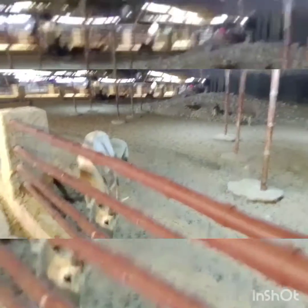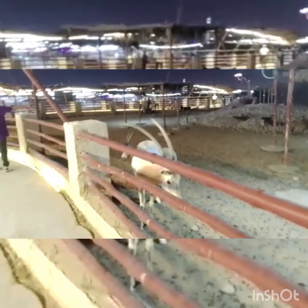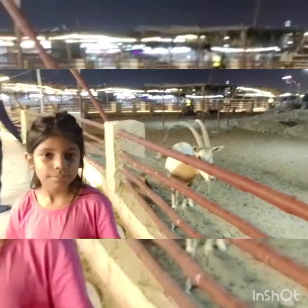Guys, you remember I told you that in the zoo there will be the national animal of UAE. My guess is right. It's here. You can see it.